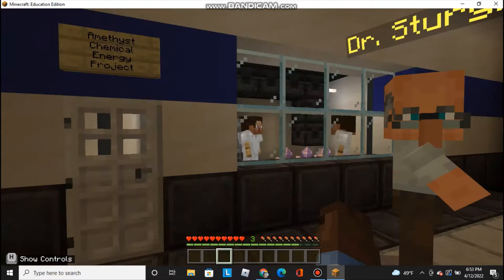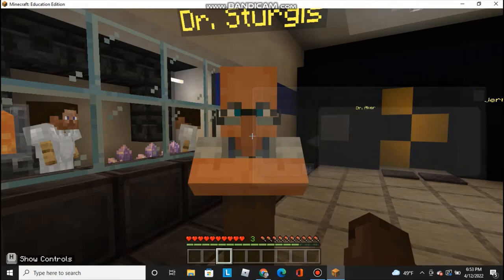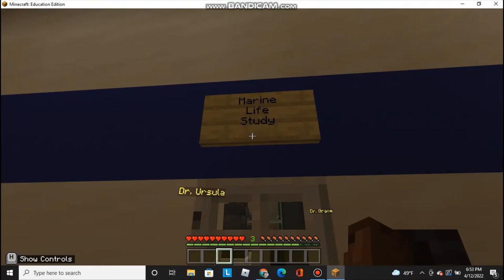Right here there's an experiment going on — an amethyst chemical energy project. Let's talk to Dr. Sturgis. 'These fellows over here are trying to extract chemical energy from these amethyst crystals. Too bad that everybody's focused less on these smaller projects and more on the rock cycle exploration project. I wish that smaller scientists like me and these guys would get some more appreciation.' Well, that's a very unfortunate situation for Dr. Sturgis.